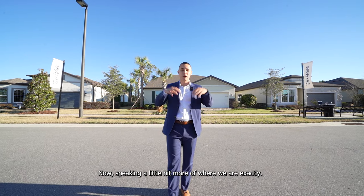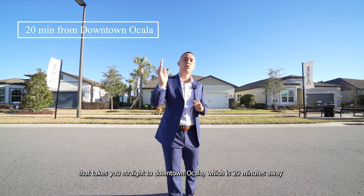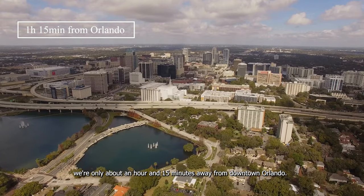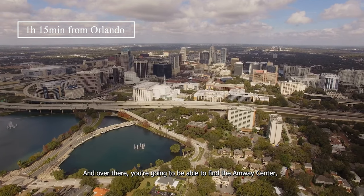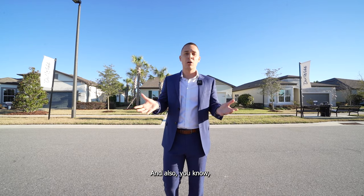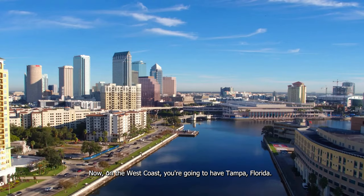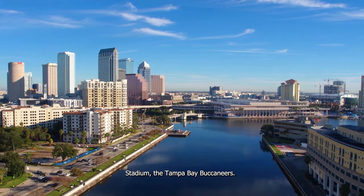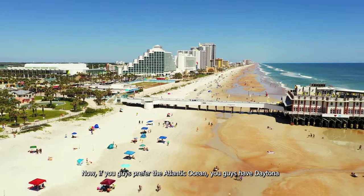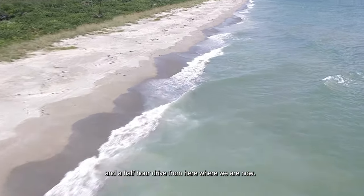Speaking more about where we are exactly, we're about 15 to 20 minutes from downtown Ocala — Highway 200 takes you straight there in about 20 minutes. In terms of Florida as a whole, we're only about an hour and 15 minutes from downtown Orlando, where you'll find the Amway Center, a bustling nightlife, the parks and Disney, and the Orlando International Airport. On the West Coast, you have Tampa, with the Tampa Bay Rays Stadium and the Buccaneers, plus Clearwater Beach 30 minutes west of Tampa. For the Atlantic Ocean, Daytona Beach and New Smyrna Beach are about a two to two-and-a-half hour drive.